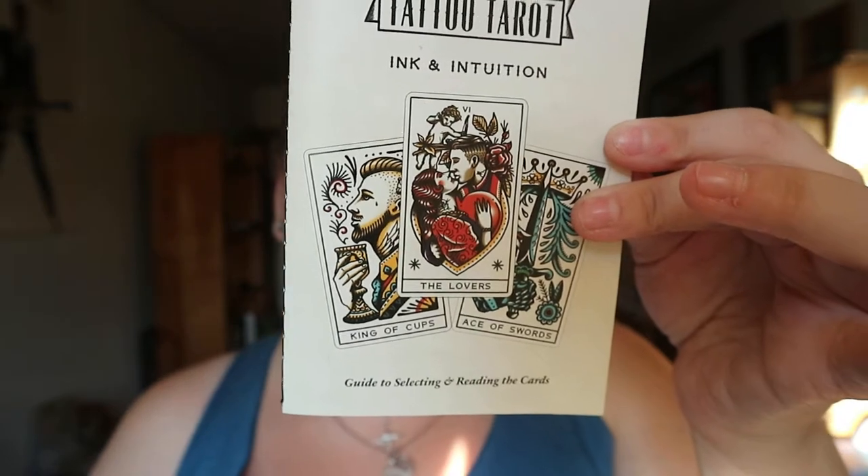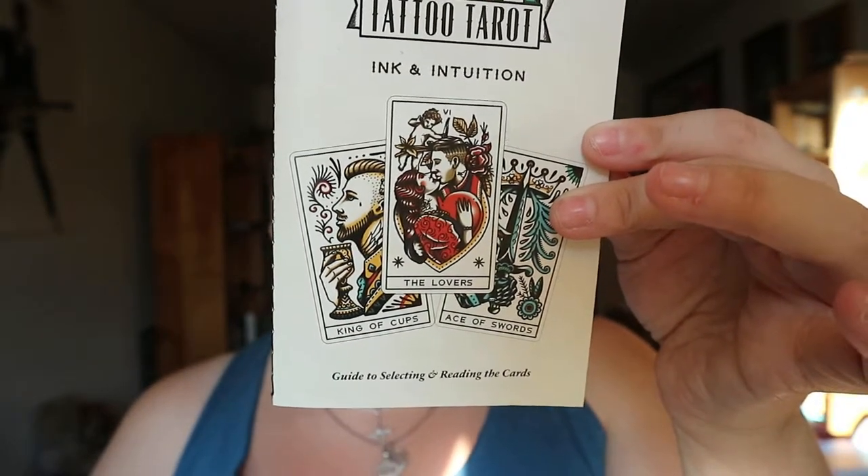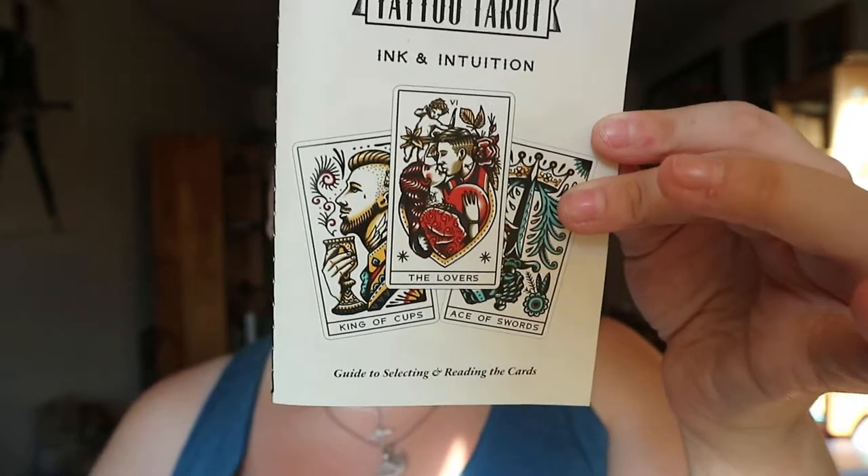Dana McMullen-Cullis studied and practiced tarot for over 30 years, and in 2001 co-founded the Tarot Association of the British Isles. In the booklet you get an intro to tarot, three different spreads, and an interpretation of the cards' core meanings. It's not a thick booklet like you'd see in other decks — it's almost like a quick glimpse of the meaning of each card. You also get the box with an easy pull-out ribbon.